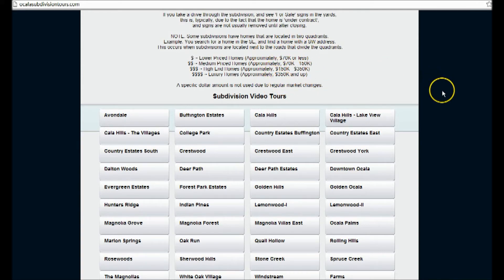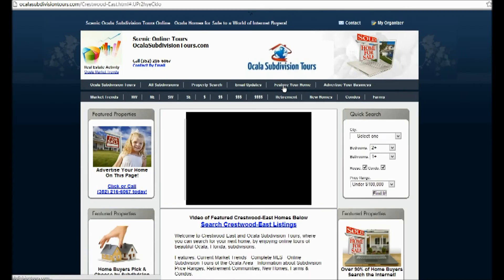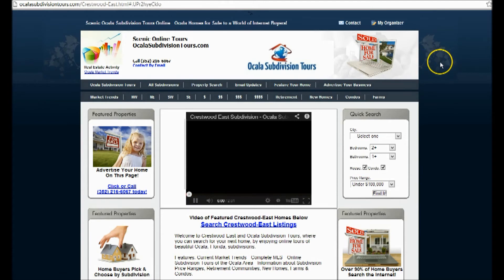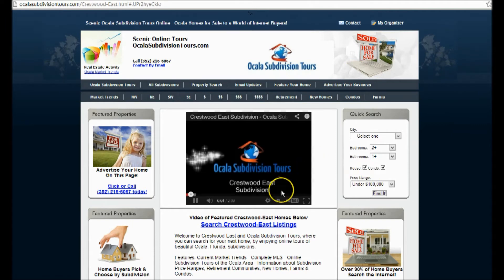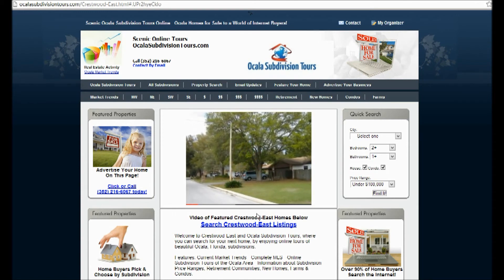To begin finding the perfect home for you, just click on which subdivision you'd like to look at. Then you'll be taken to a page where you'll find a professionally produced video with tons of great pictures of homes in that subdivision. You can watch the video and decide what you'd like, and also make sure to check what price range the homes are in.